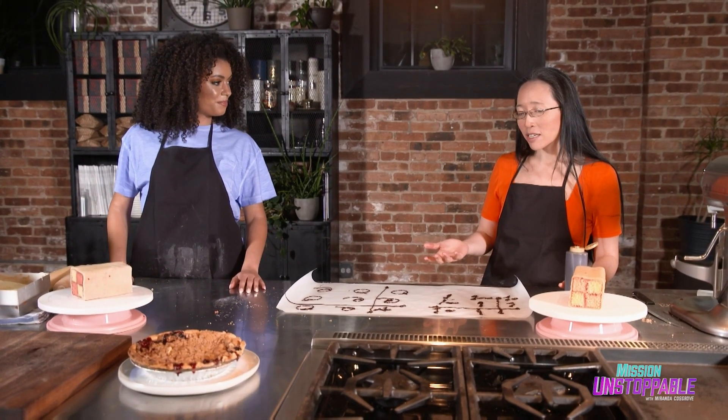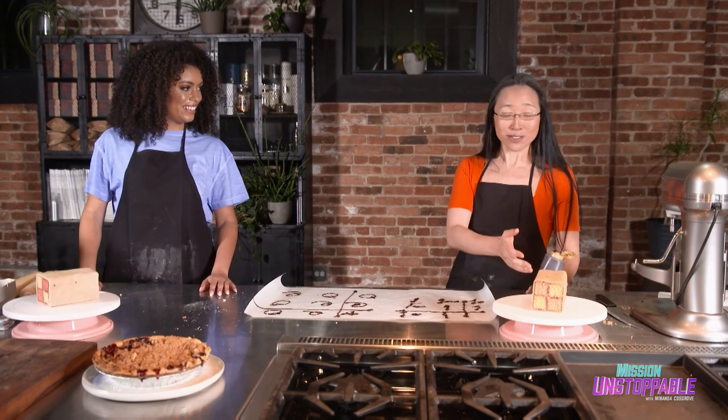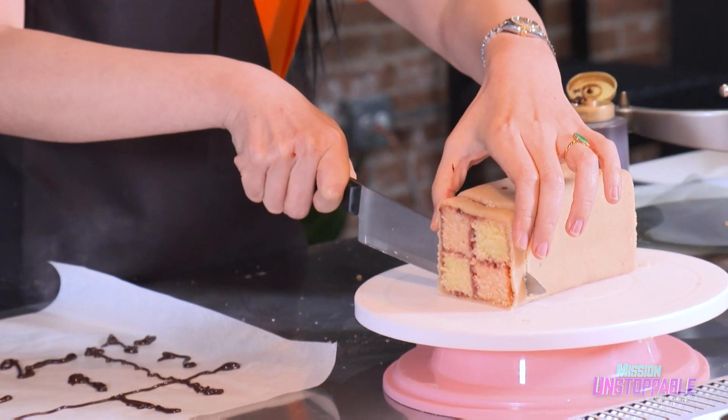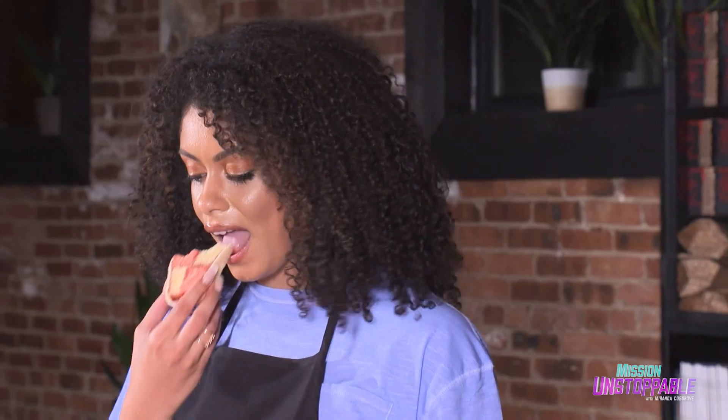And then you can ask yourself things like: how about bigger Battenberg cakes? And that's exactly how mathematicians think. They don't stop — you admire something and then you go, what if I do this? What if I do something else? Eugenia loves showing that math can be a piece of cake, and I love that you can have your math and eat it too. Thank you so much for teaching me that you can make your own rules to solve problems and recognize patterns. And it can be delicious.